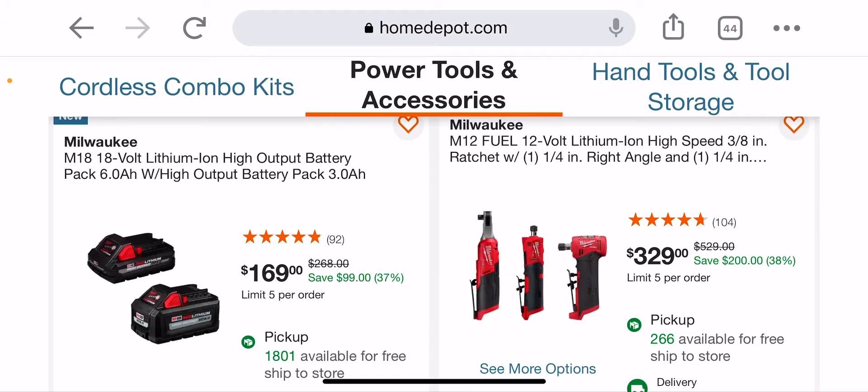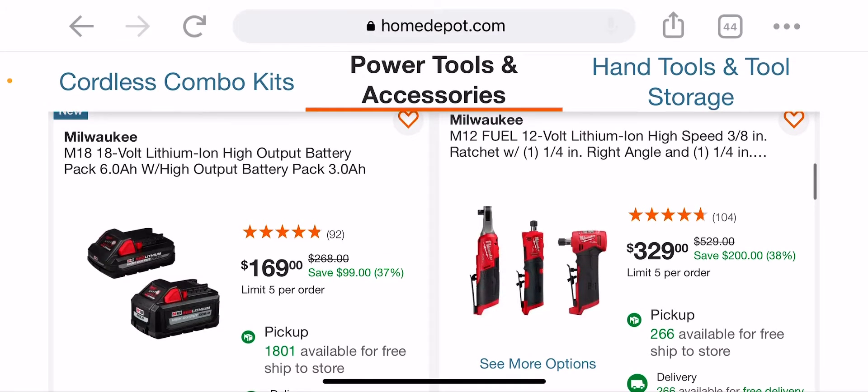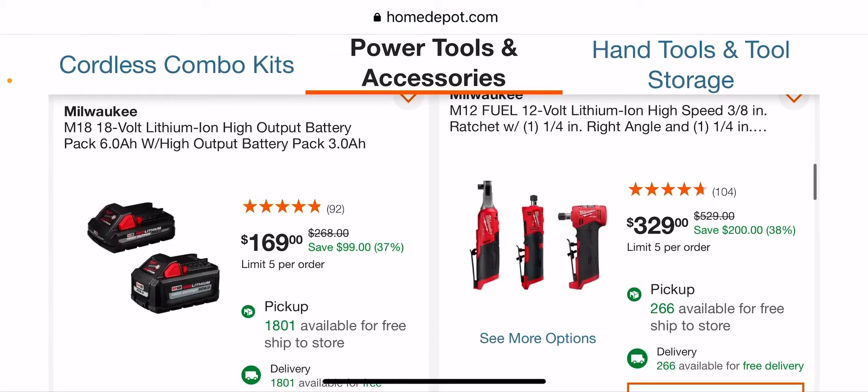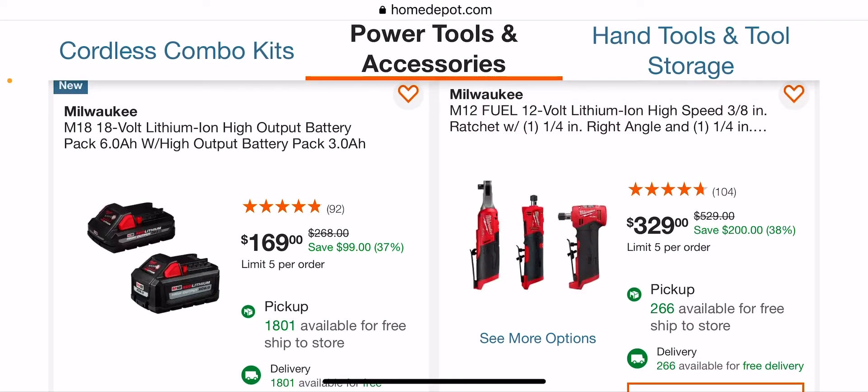$169 — that is ridiculous for a six and a quarter. I mean, it's a six and three-quarters, granted, but I'm pretty sure I got it for $99 on sale, or it was clearance. It used to be $129 one year. You can just see the prices going up, up, and up. Again, high-speed ratchet and the die grinder for $329 — not a bad deal, because it's almost a little over $100 each.